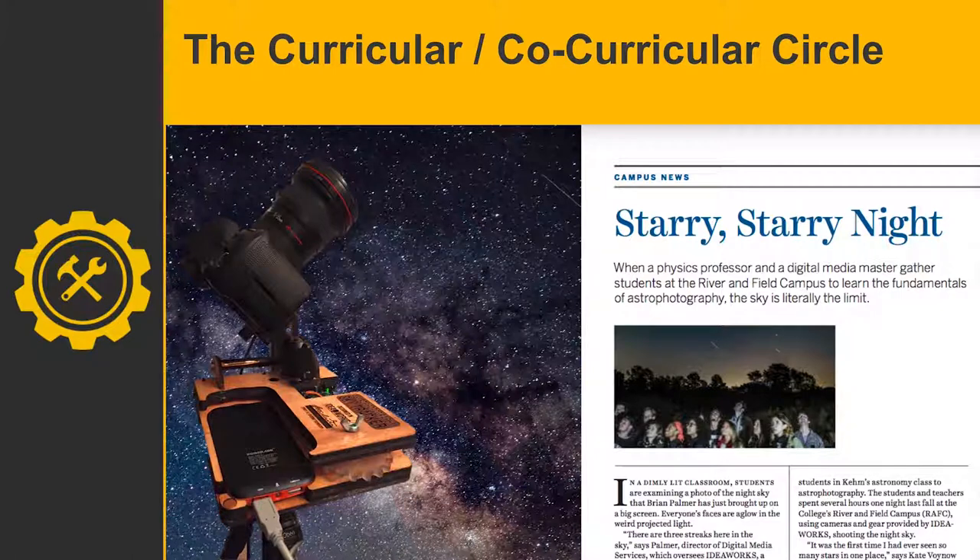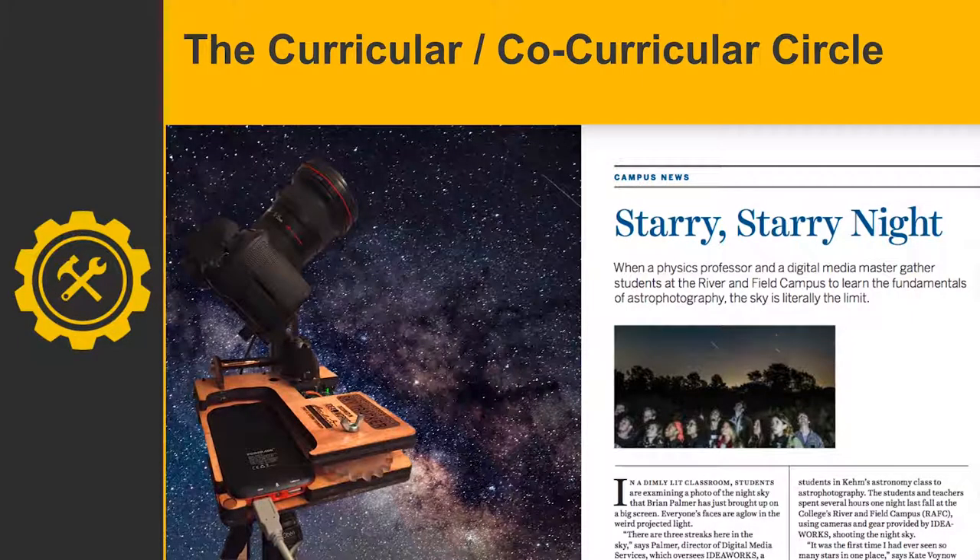We worked with an astronomy class starting in fall 2016, about 32 students. I was first asked to come in and give a segment about astrophotography, leveraging our digital media side — DSLR cameras and tripods that students can borrow. I talked about it in one class session, and then for the night lab we went to the River and Field Campus, about 10 miles away with less light pollution, which was a great place for astrophotography.